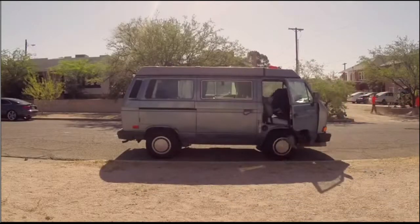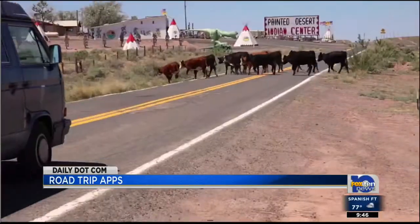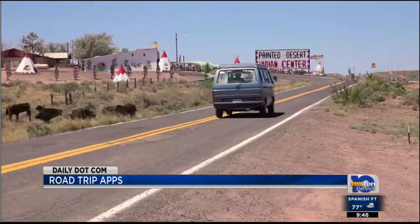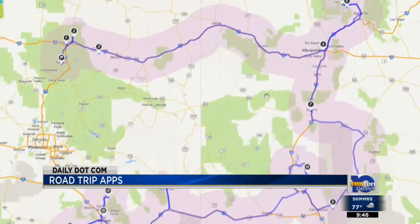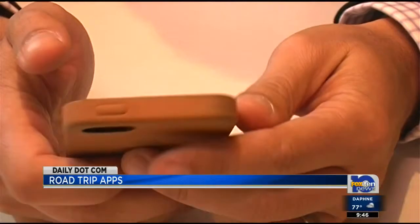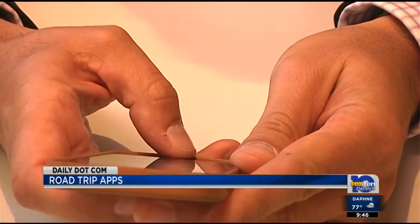Great road trips are about seeing places you've never seen before. But it's not always easy knowing just where to go. Whether you're planning a coast-to-coast adventure or a multi-state mini-trip, there are smartphone apps that will help answer those questions for you.